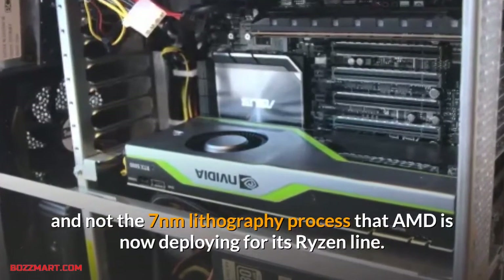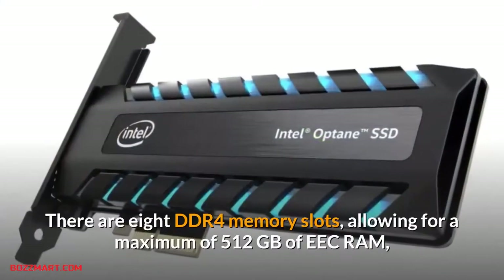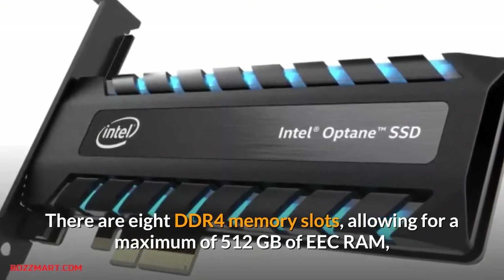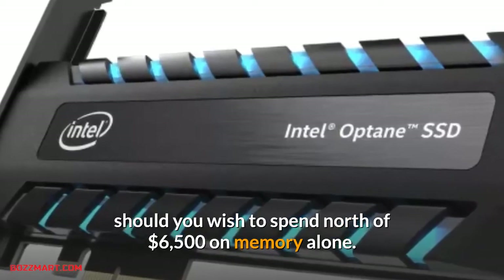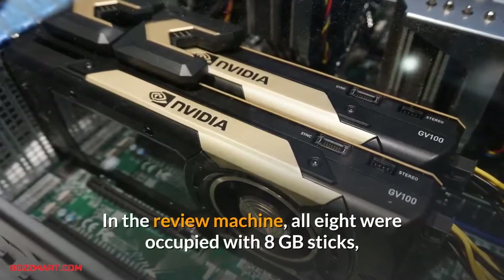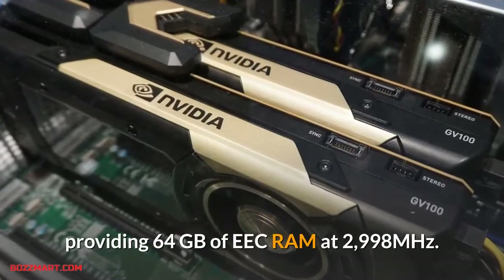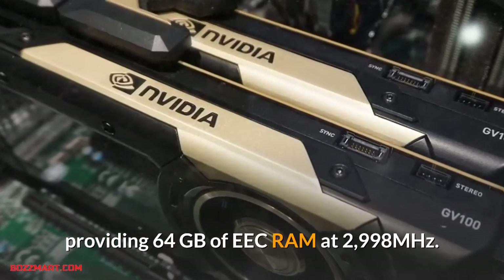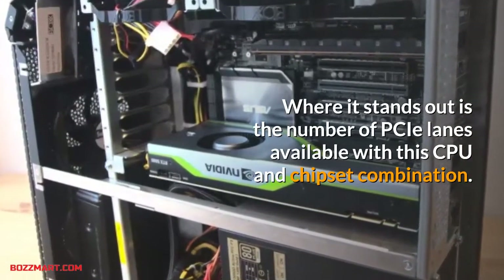It also has a 165W TDP thermal design power, because it's only constructed on a 14nm process and not the 7nm lithography process that AMD is now deploying for its Ryzen line. There are 8 DDR4 memory slots allowing for a maximum of 512 gigabytes of ECC RAM should you wish to spend north of $6,500 on memory alone. In the review machine all eight were occupied with 8GB sticks, providing 64GB of ECC RAM at 2933MHz.